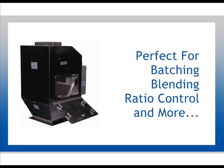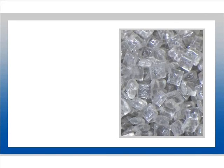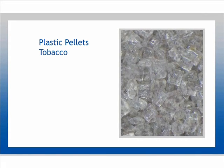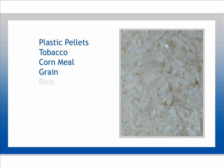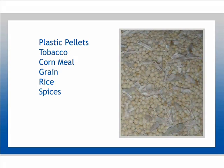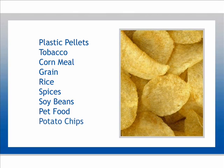The Centriflow Meter has been proven in a broad variety of industries. It easily measures materials like plastic pellets, tobacco, corn meal, grain, rice, spices, soybeans, pet food, potato chips, and almost any other flowable materials.